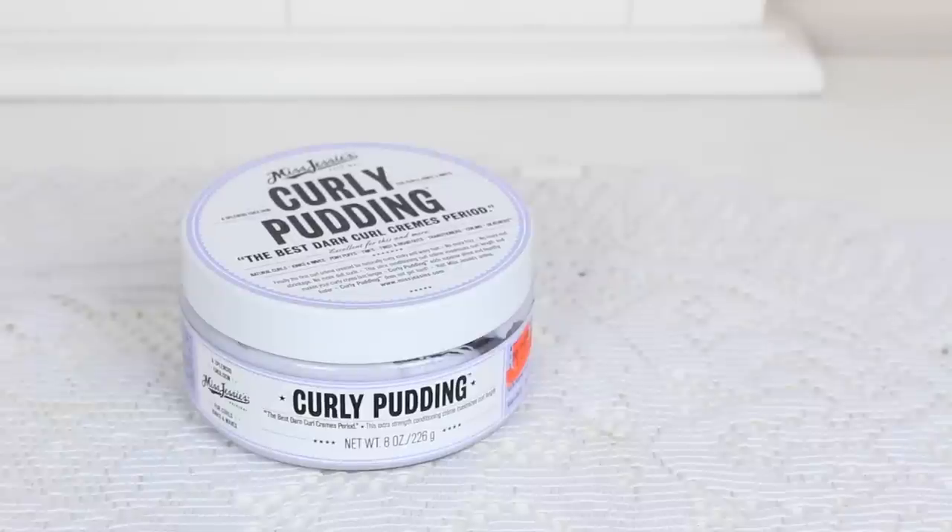Next we have the Miss Jessie's Curly Pudding — 8 ounces of product. This is expensive. It smells like lavender and leaves your hair soft and light. I prefer the Coily Custard for my own hair, but this was fun too and I'm still using it — I still have quite a bit left.